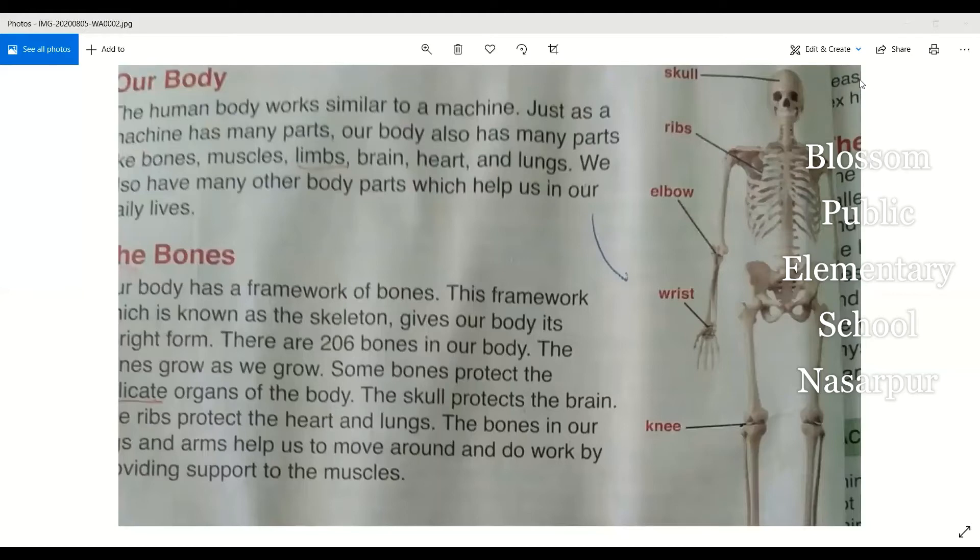The bones grow as we grow. Some bones protect the delicate organs of the body. For example, the skull protects the brain.